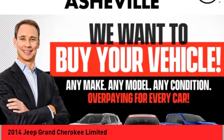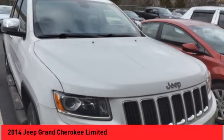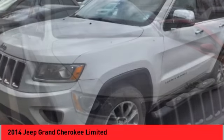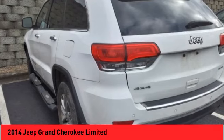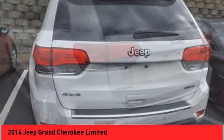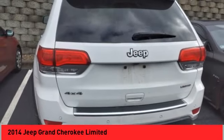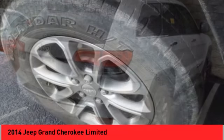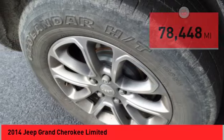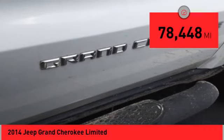Looking for the right vehicle? Check out the 2014 Grand Cherokee. The Jeep Grand Cherokee offers superior off-road capability comparable to that of the upscale Land Rover LR3. This makes the Grand Cherokee a fine choice for families who venture off-road or vacation in the mountains or other remote areas. This vehicle has less than 80,000 miles.